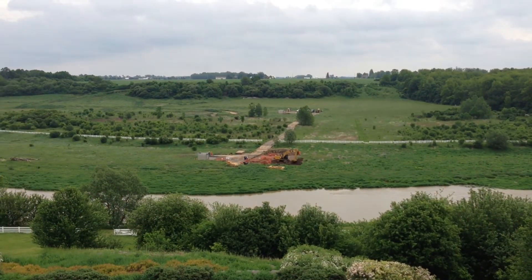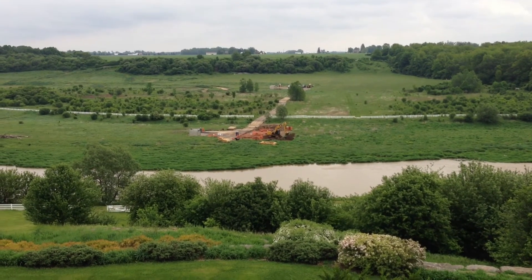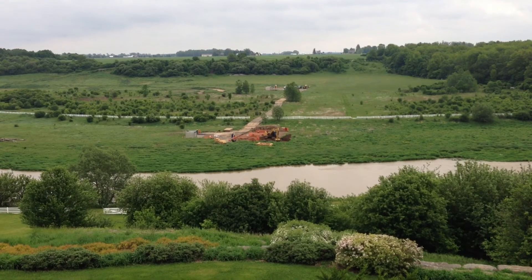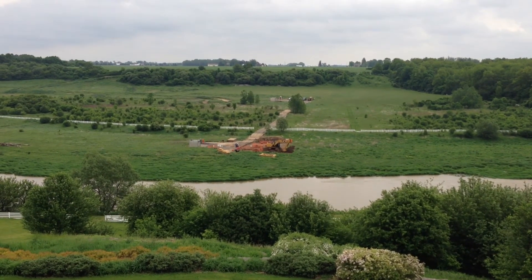So what they're doing now is digging up the pipe. They will clean it all off, and they will weld a sleeve right around the whole pipe in that spot, and then put everything back.